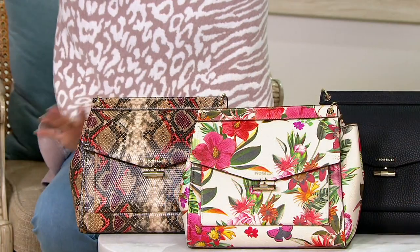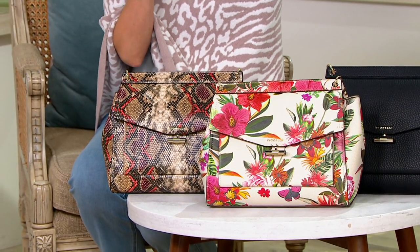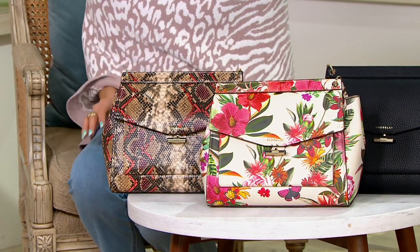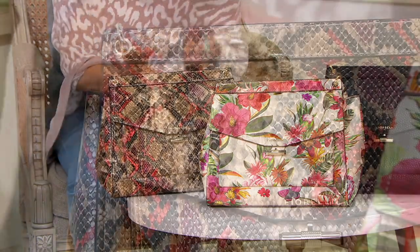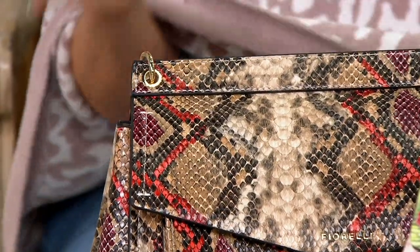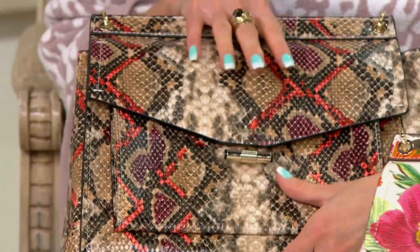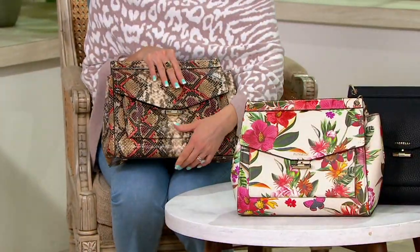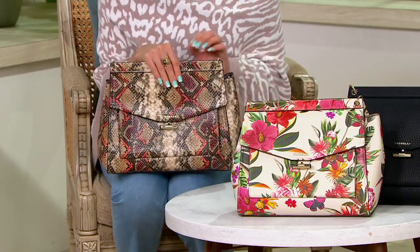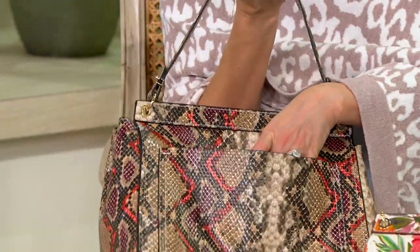When we talk about footwear and accessories finishing off the spring-summer look, this is from a brand called Fiorelli. This is called their Flynn Satchel. Let me take you through the colors and the choices, because normally this is a $105 bag, but now in our final quantities, it is about almost close to half that. So this is our snake print.